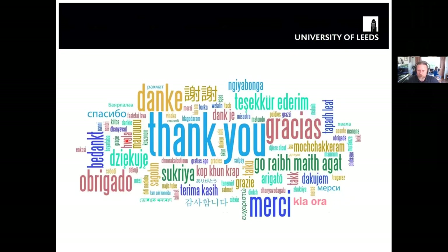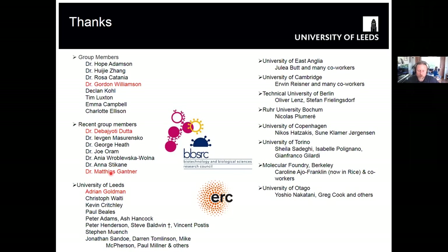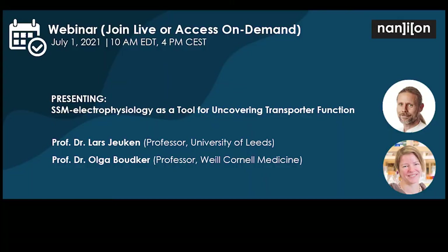That just leaves me to thank you for listening. I want to thank particularly Matthias Gantner, who was a PhD student in my lab who did all the work on MNTH2 shown today, and Debiotti and Gordon, who continued with the complex 1 work. I also showed data from work together with Adrian Goldman. We started this work with Peter Hennessy, Steve Baldwin, and Vincent Postis - I'm grateful for their help with the protein. My apologies for going slightly over time.